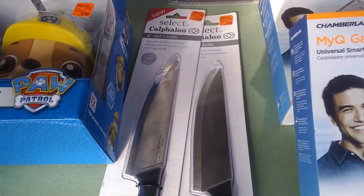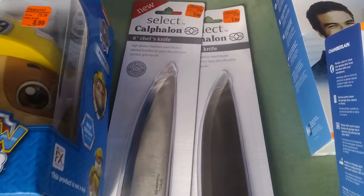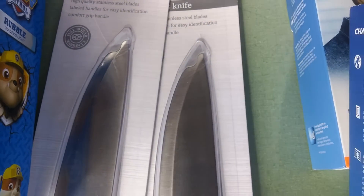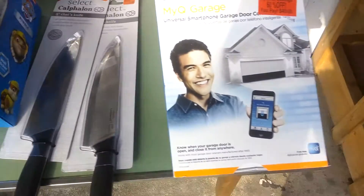Here's a couple of knives. Calphalon is a good brand name in kitchenware. This is ranked 52,000 in kitchen. I paid $10, and those are selling for $29. Really good.